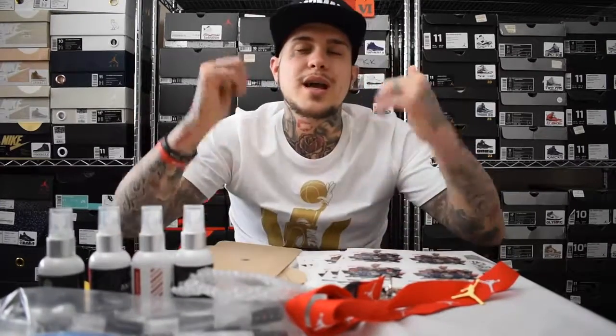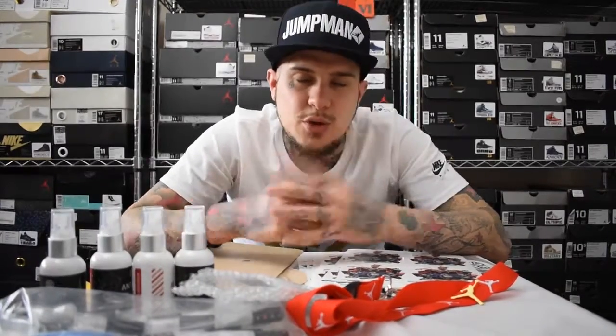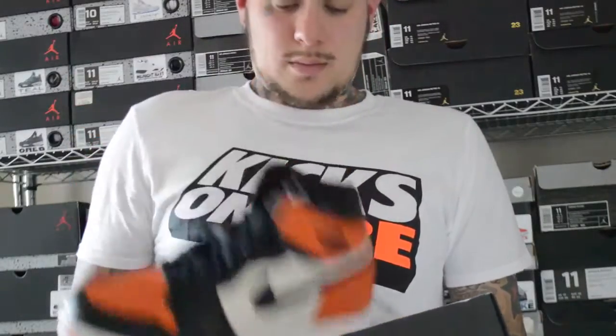Thanks for watching as always guys — I hope you enjoyed that unboxing video, it's a little different to what I usually do. Shout out to my guy Merlin over in Germany who was looking forward to seeing one of these. For everyone else — hit that thumbs up, comment below what you thought, and stay tuned for the BHM 1s 2017 coming by the weekend. I'm the King of VI — peace.